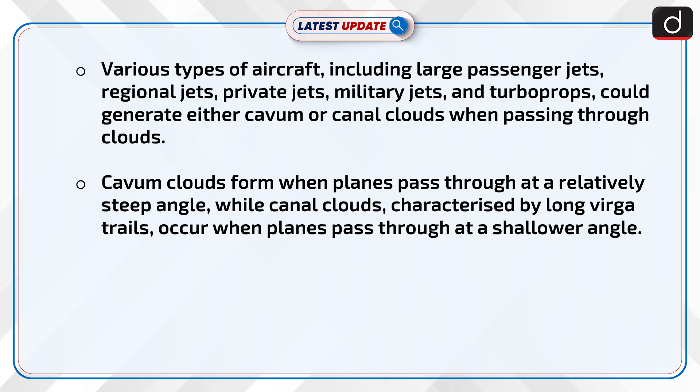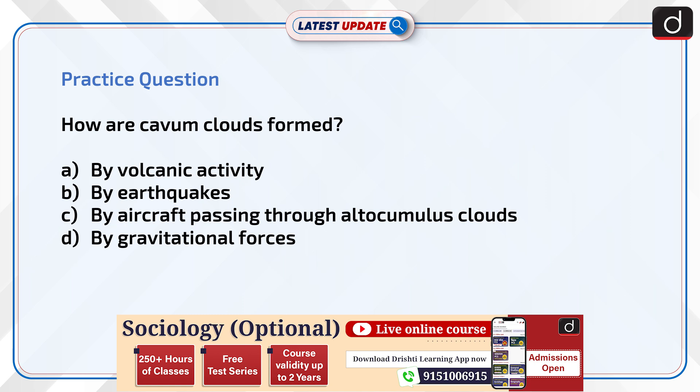Cavum clouds form when planes pass through at a relatively steep angle, while canal clouds, characterized by long virga trails, occur when planes pass through at a shallower angle.